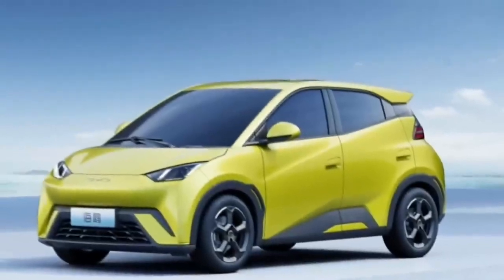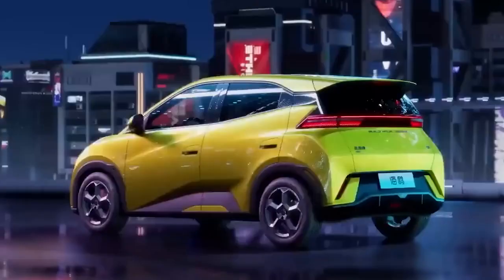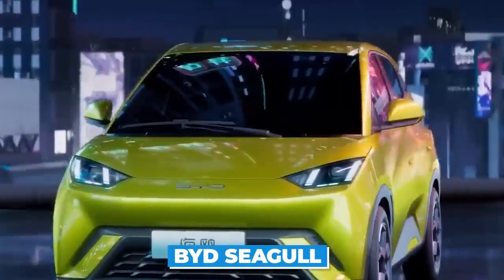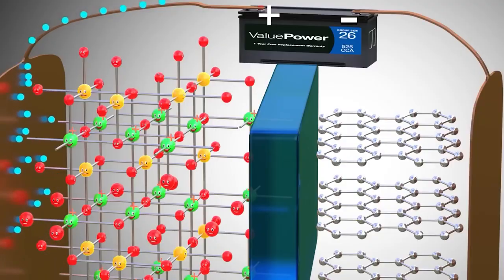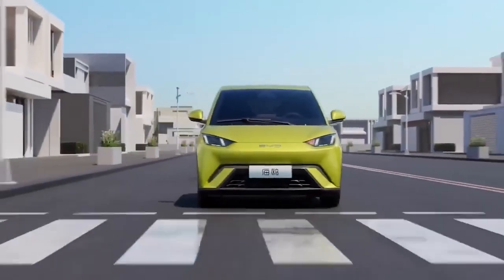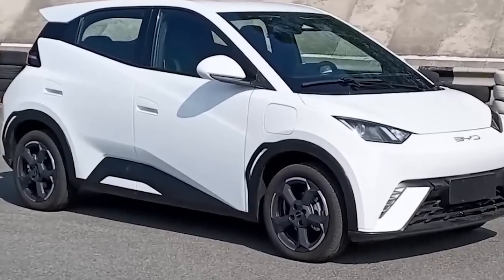With the recent leaks of pictures and specs, we have all the reasons why it's the car of the future, as we'll discuss the newly released details on the BYD Seagull 2023. We'll also answer the current battle of lithium versus sodium batteries used in the car.